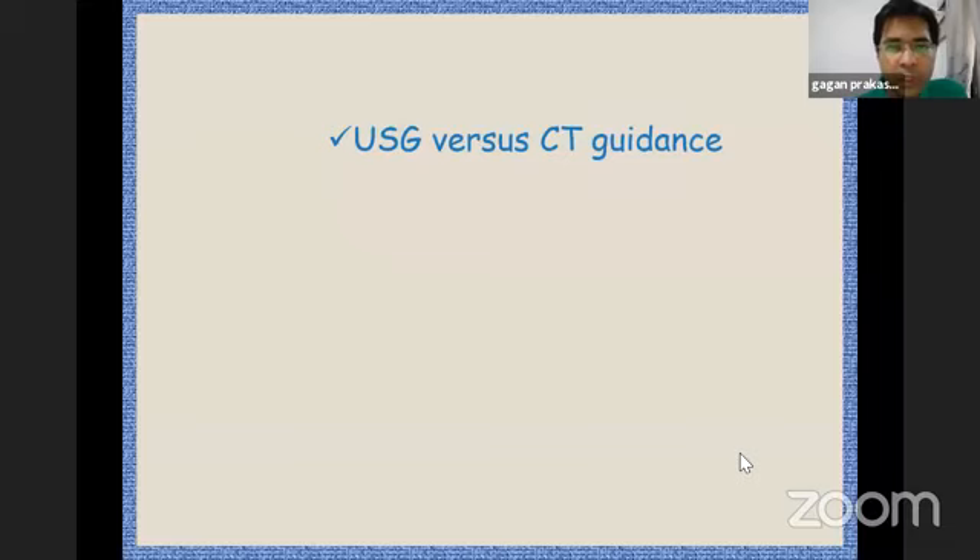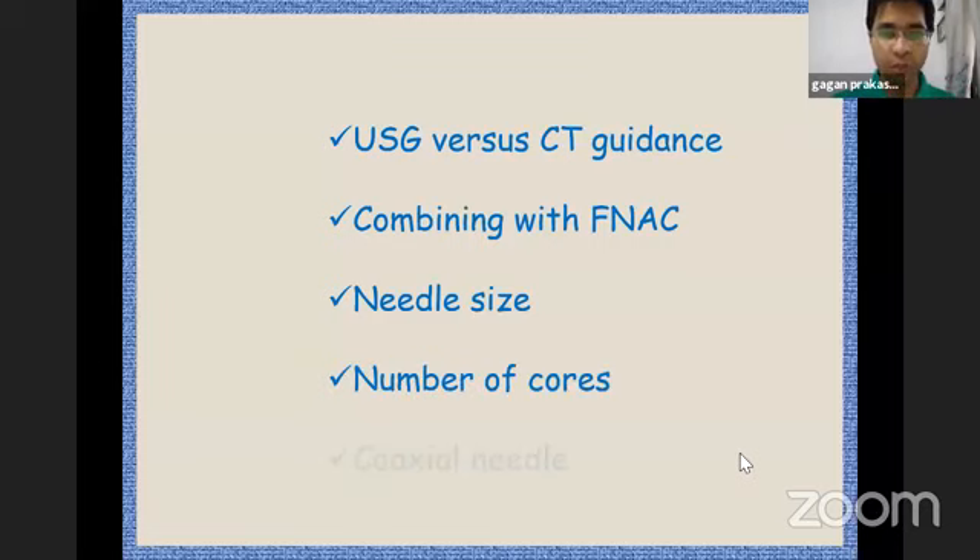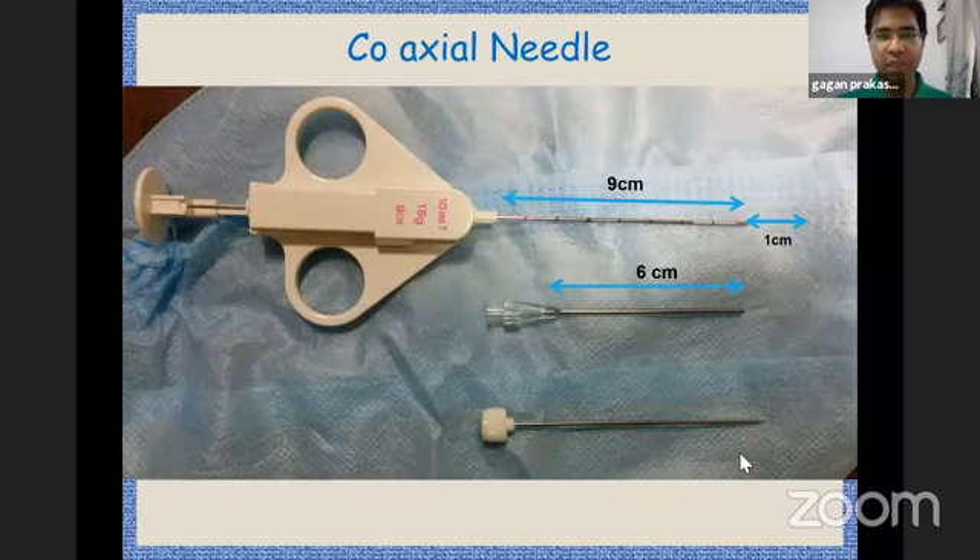Regarding technical aspects: USG versus CT guidance — CT is not always better; sonography can better localize certain masses because of kidney movement. It has been seen that combining a pre-biopsy FNAC on the table improves yield — this is called ROSE, rapid on-site evaluation. Needle size: typically an 18-gauge needle is used, generally taking three to four cores, and a coaxial needle is used for biopsy.